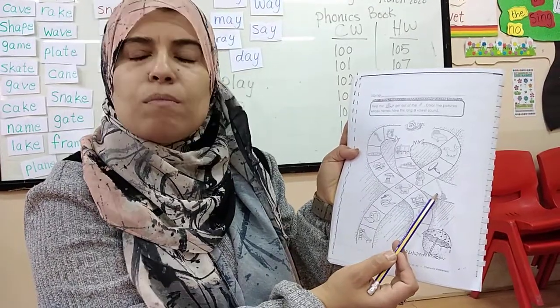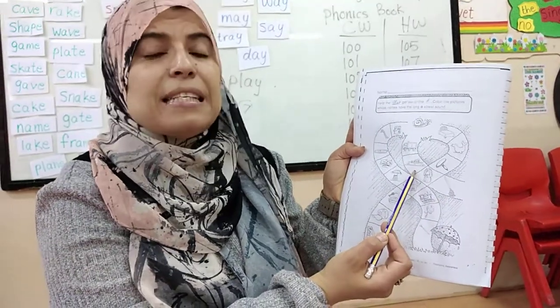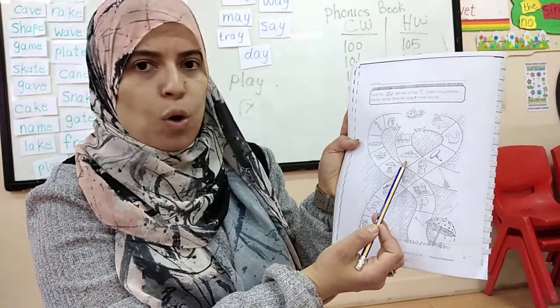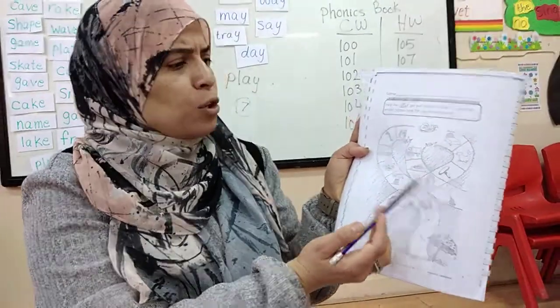What's this? Mop. Does mop have long A? No. What's this? Sink. Does sink have long A? No. What's this? Truck. Does truck have long A? No.